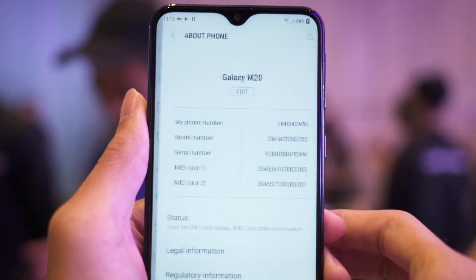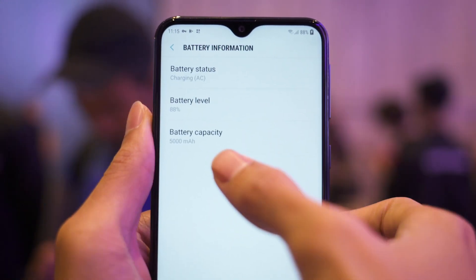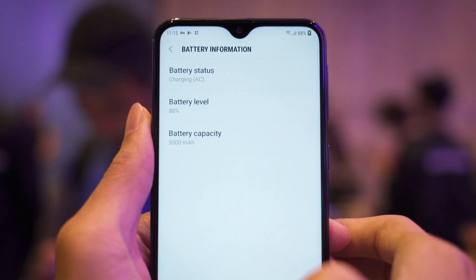It also has a huge 5000mAh battery with fast charging, so you can definitely expect this phone to last quite a while.